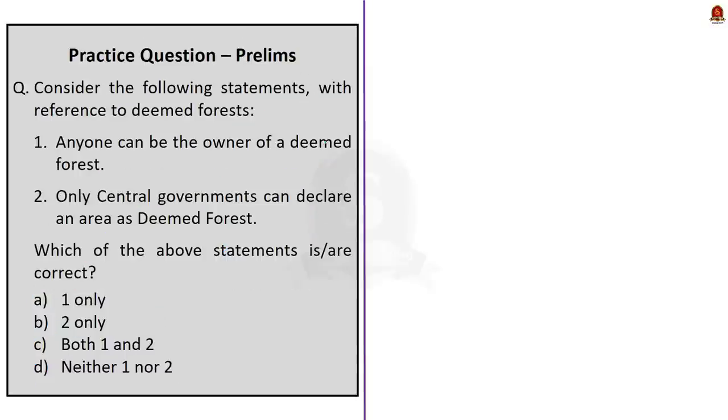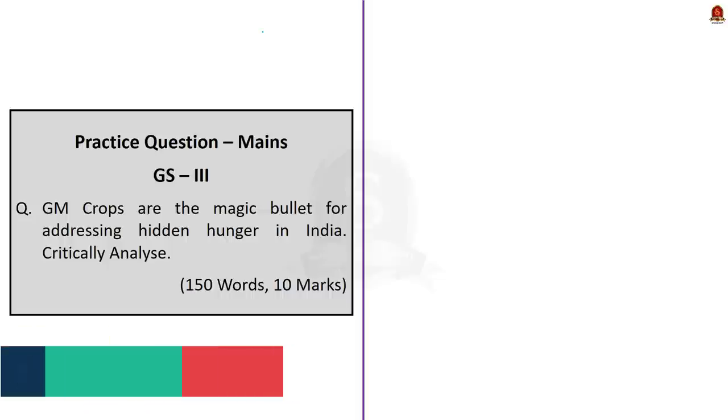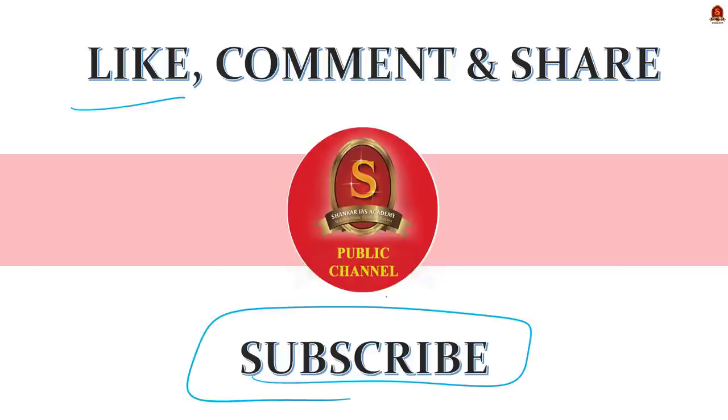There is a quiz question for today — read the question carefully and post the answer in the comment section. There is also a main question which you should answer in 150 words — try writing answers to develop the habit of writing. That is all for today. We have come to the end of Hindu News Analysis dated 24th of May 2022. If you like this video, click the like button and subscribe to Shankarais Academy YouTube channel for regular updates regarding civil services preparation. Thank you.